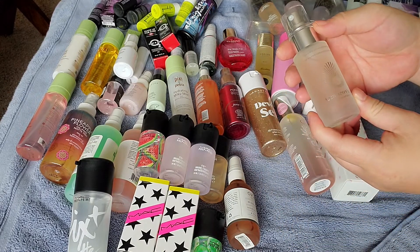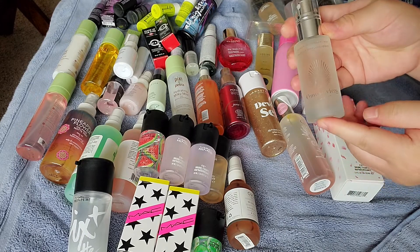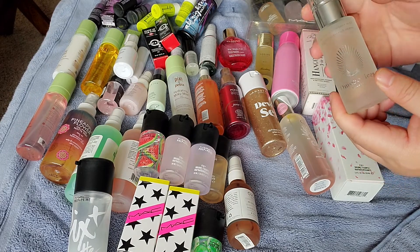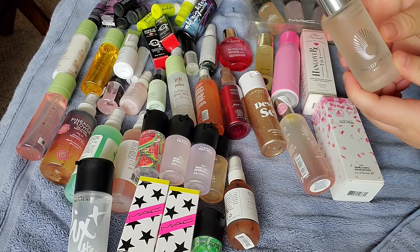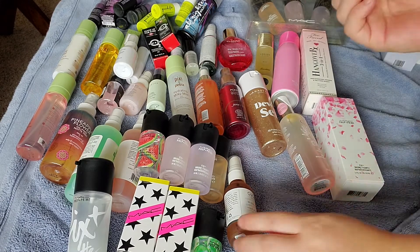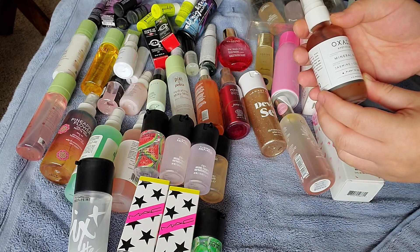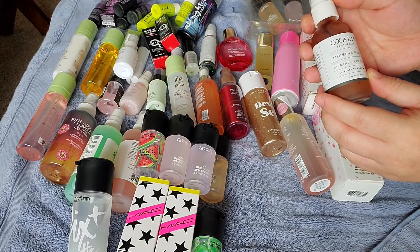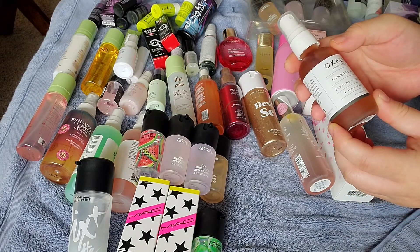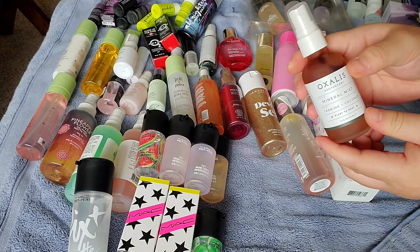This is the Omorovicza Queen of Hungary Mist. This came in a set — I love their Hungarian Clay Mask for acne, so when I saw this was in a set, I thought yeah, give it a go. This is the Oxalis Apothecary Mineral Mist in Jasmine and Coconut — it's got a little discolored there, but I haven't tried it yet. It's supposed to be good for all over face, body, and even for your hair.